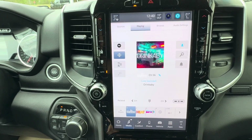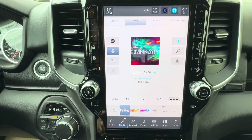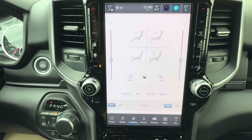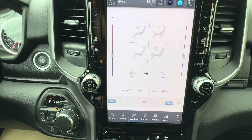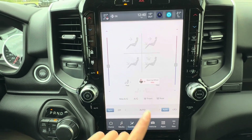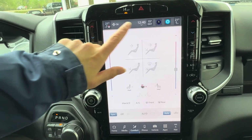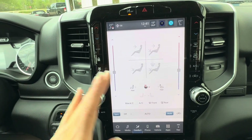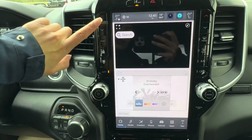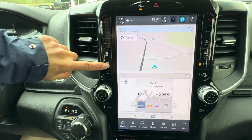For media, this one has SiriusXM, AM/FM radio, and Bluetooth. Looking at comfort, we do have heated seats in the front on both the driver and passenger side as well as a heated steering wheel. It's dual-zone climate control and you can also adjust it right here on the physical controls if you don't want to go through the screen — fan up or down.